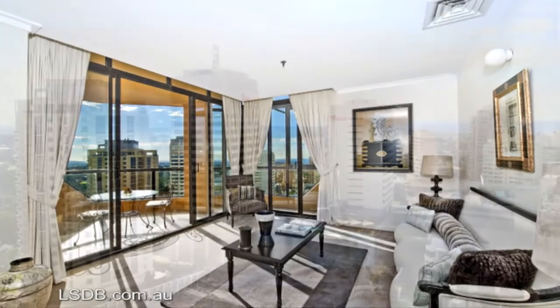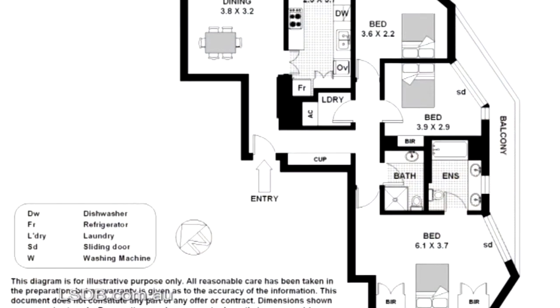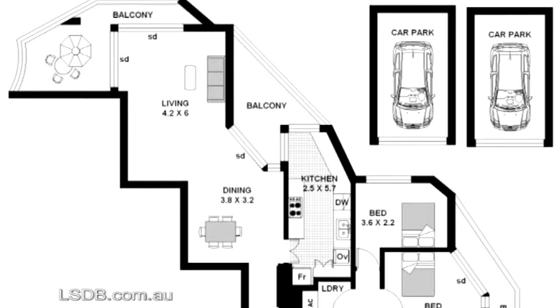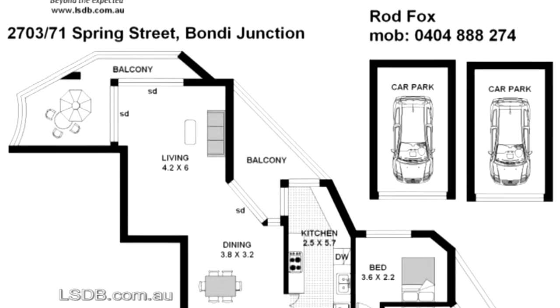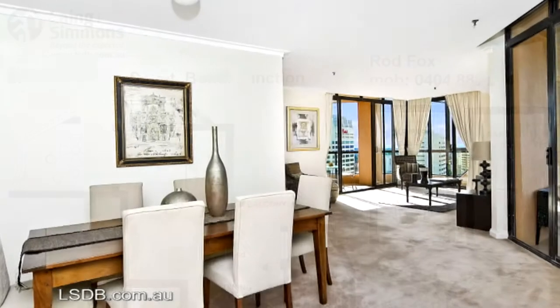Some of the apartment's many features include double security parking located directly in front of the lift with level access to the lobby and all facilities, three double bedrooms, two travertine bathrooms, master with en suite.